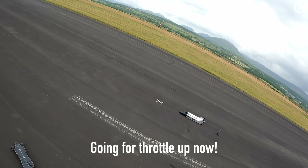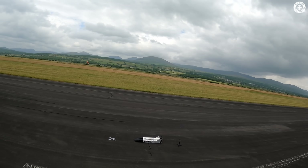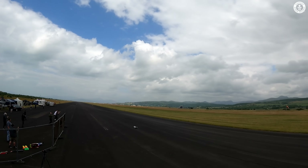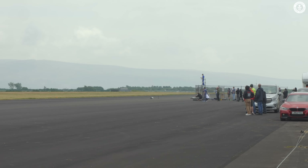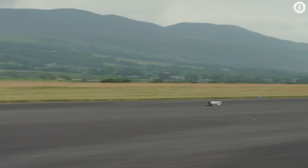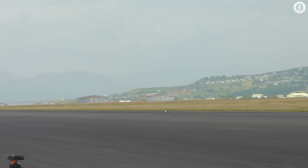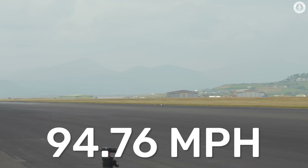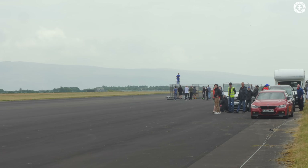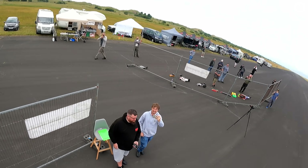Going for throttle up now — and we got the record! Just like that, we'd got the record.